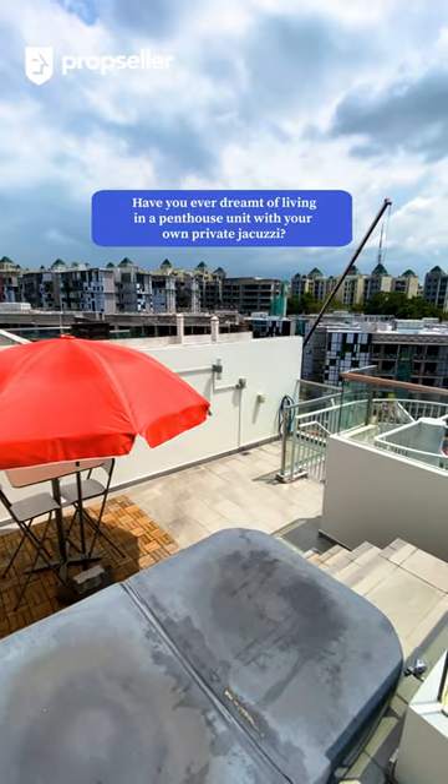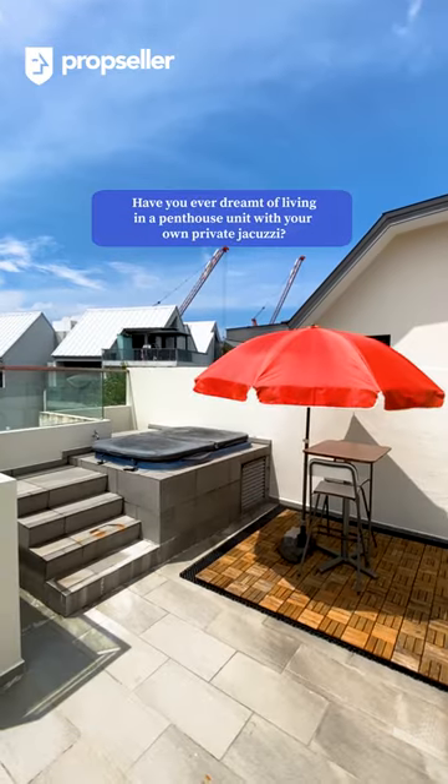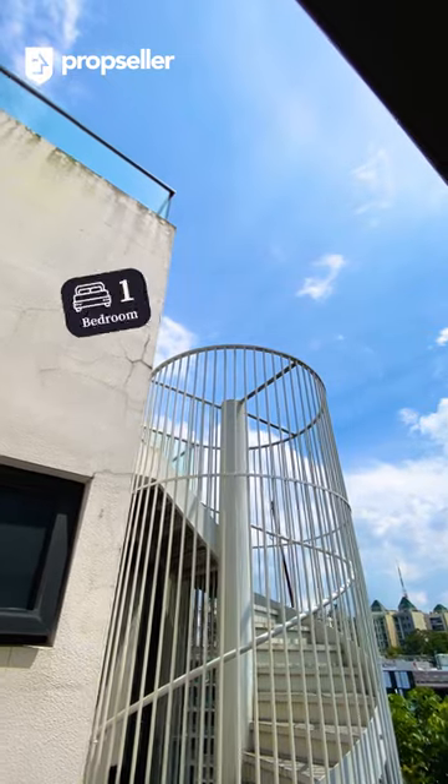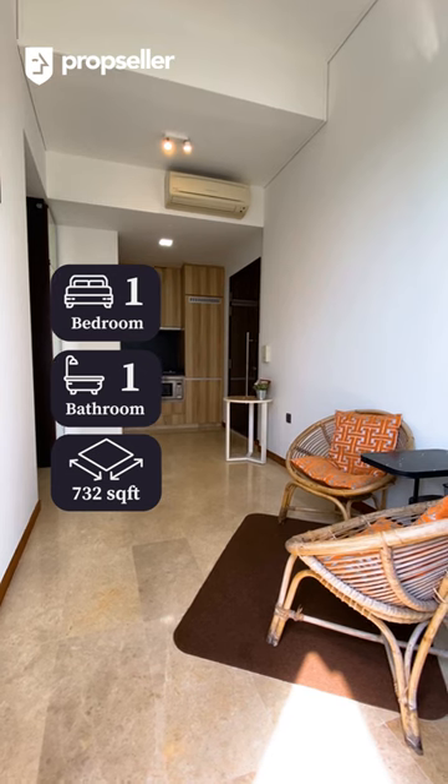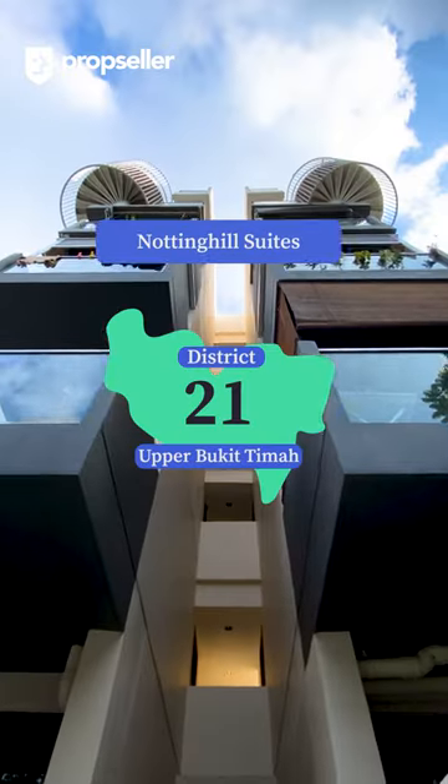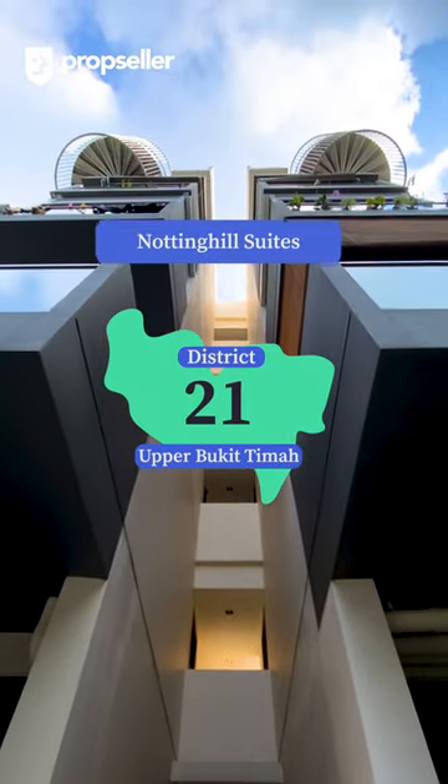Have you ever dreamt of living in a penthouse unit with your own private jacuzzi? Come and check out this one-bed, one-bath, 732 square feet duplex penthouse at Notting Hill Suites, located in District 21.